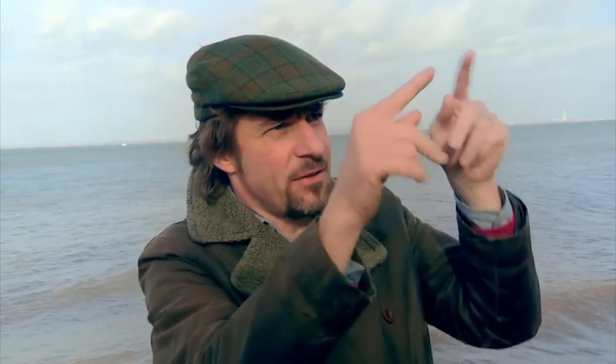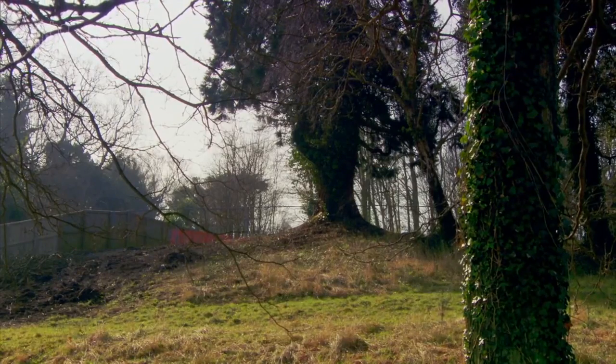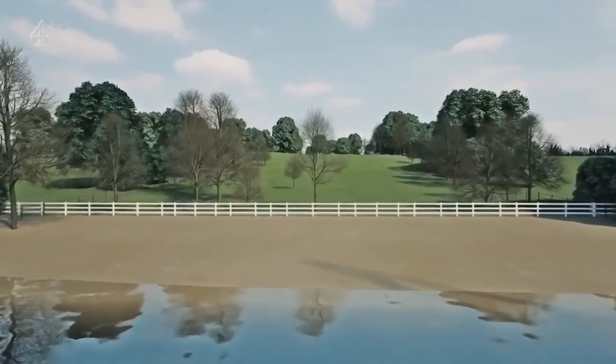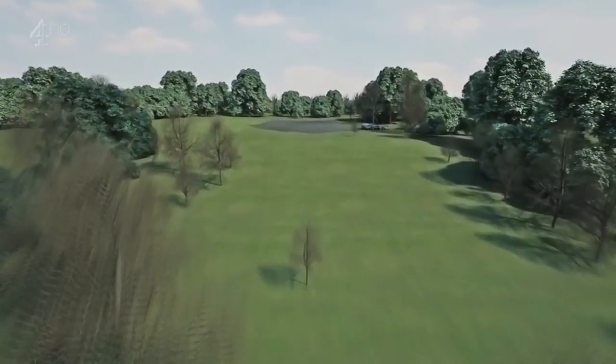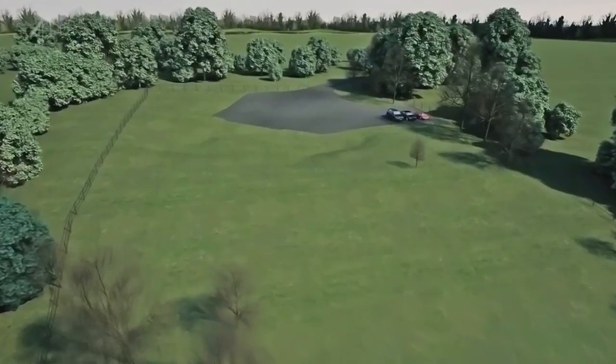The V allows us to thread the building amongst those protected trees, isolating framed views from the very Pacific wings of the V. Though perhaps 'threaded' is generous — given its size, it may be more rammed into place.